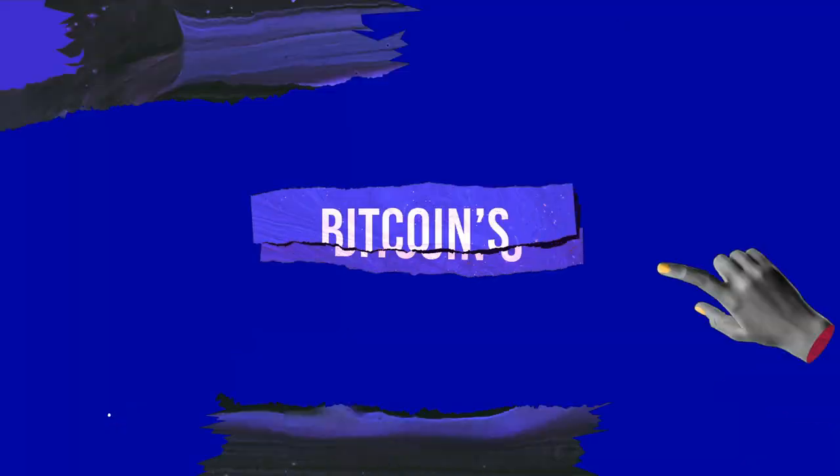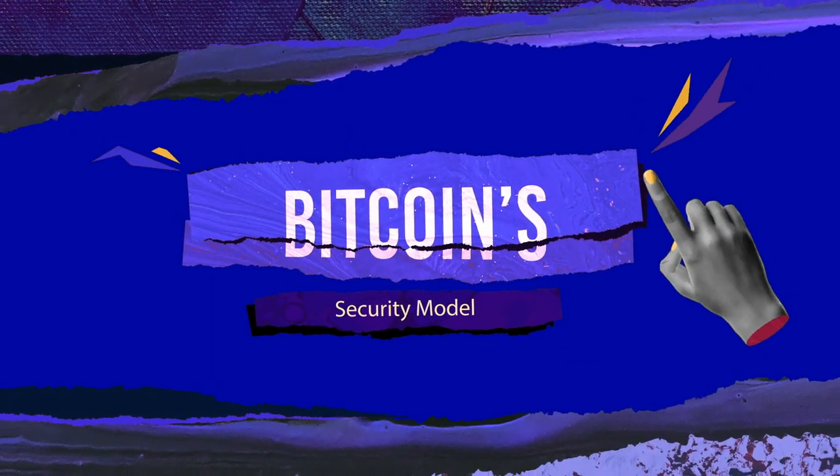The ultimate deep dive into Bitcoin security model. Is Bitcoin's current security model flawed? What could be done to the Bitcoin network to ensure that it is sustainable? Today, we're going to be talking about just that on this CoinMarketCap episode. So let's dive right in.